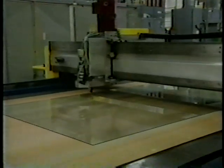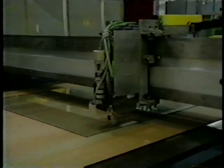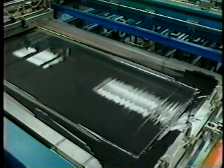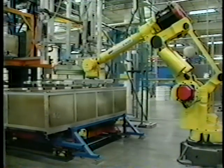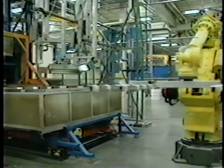The windshield process begins when two pieces of glass are cut to an exact pattern. The edges are smoothed, the cut glass is washed and dried, and matched together. Next, a black paint border is silk screened onto the inside surface.